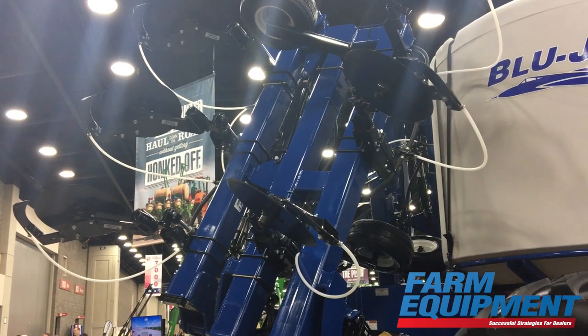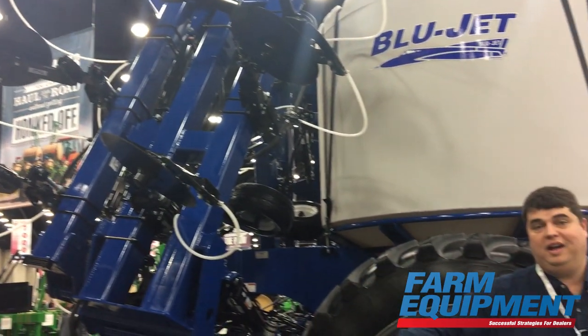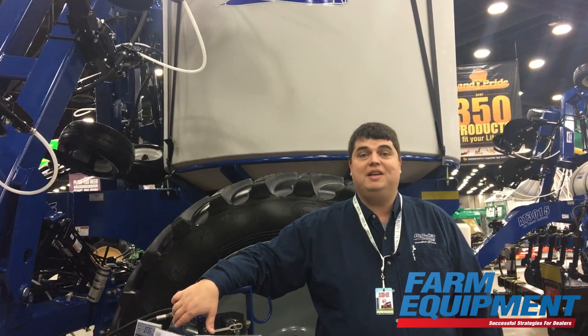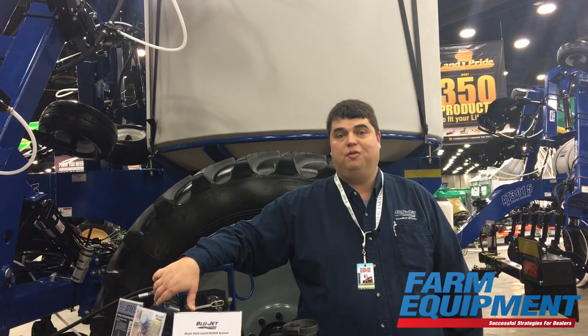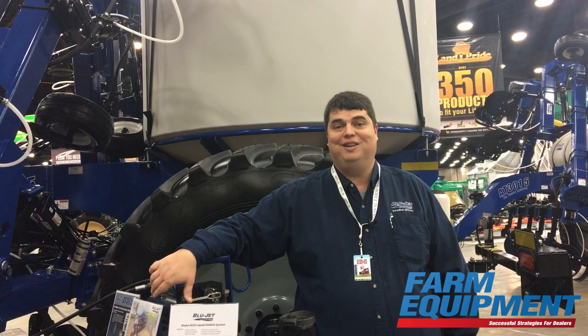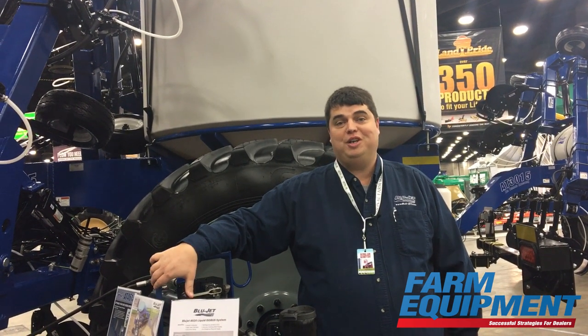Again, in the demo it's a little different than what it'll be in real life. The folding Colters will actually be tied into the wing fold, so they'll automatically fold up while the tool bar is folding when we're actually using it in the field. But that's what's new at Blue Jet here this year.